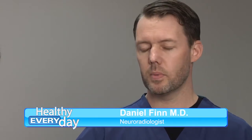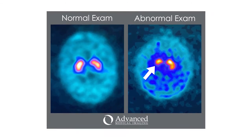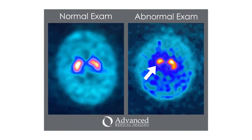A DAT scan is an imaging study that takes pictures of the brain, more specifically where dopamine is utilized in the brain. It's a neurotransmitter that in patients with Parkinson's, they don't utilize it appropriately. So we're actually able to take a picture of that, map it out, and see whether or not these symptoms may or may not be related to Parkinson's.